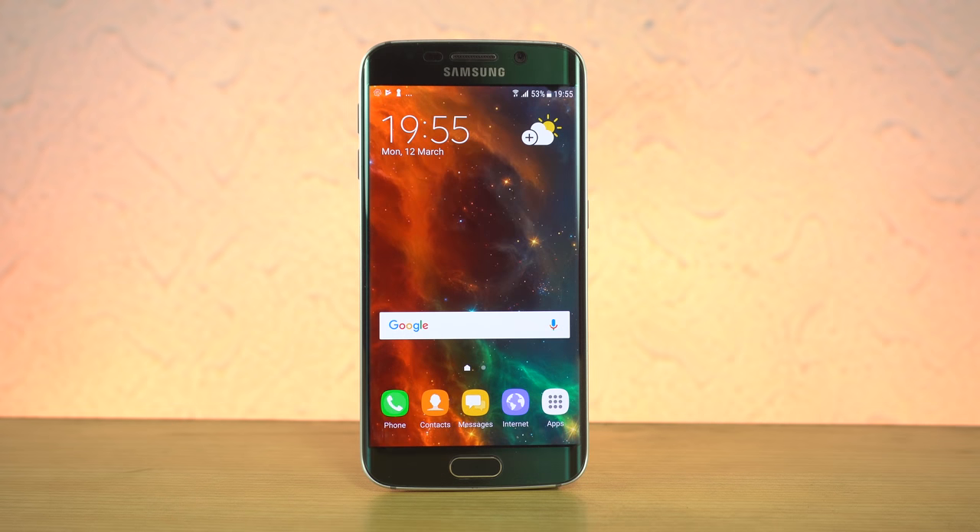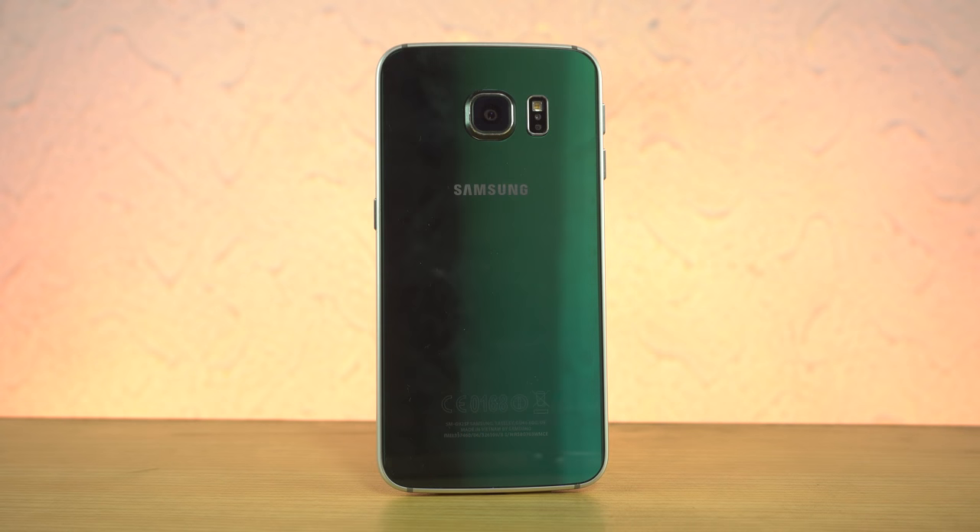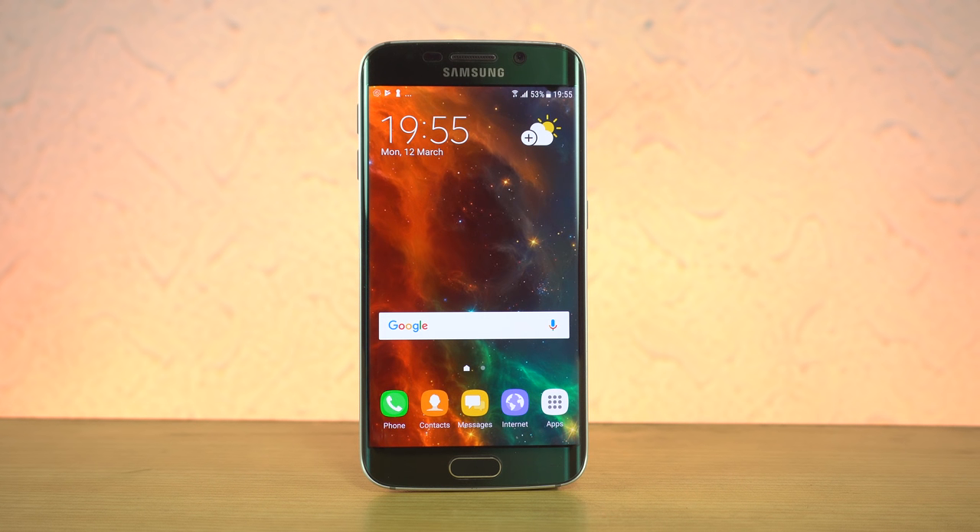Despite the S5 having the first-ever hardware fingerprint scanner, 4K recording, and water resistance, it was considered the worst Galaxy S phone. Samsung learned their lesson and introduced the Galaxy S6, which had the most important design change across all these generations — a beautiful glass back and aluminum sides, looking super premium. It was the first time a Galaxy S phone felt as premium as an iPhone. They also introduced the groundbreaking curved screen edge model and a sexy emerald green color, but TouchWiz software was still a huge problem.